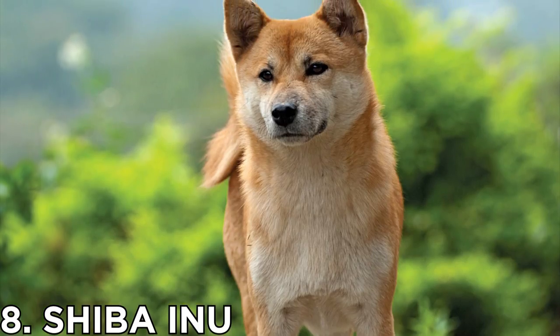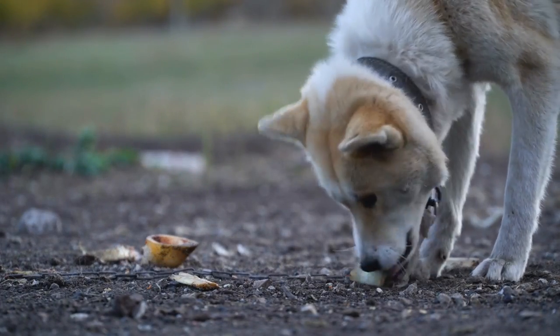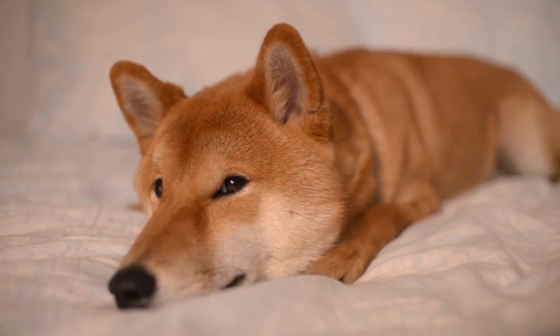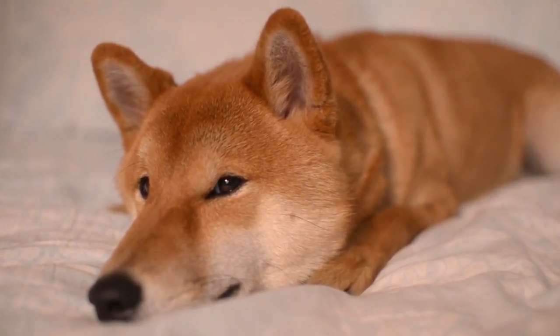Number 8: Shiba Inu. Shiba Inus originated in Japan as hunting dogs. They have a cat-like personality — highly independent and likely to climb on top of your fridge. It's the same temperament that means they can be left alone a little longer than some other dogs.